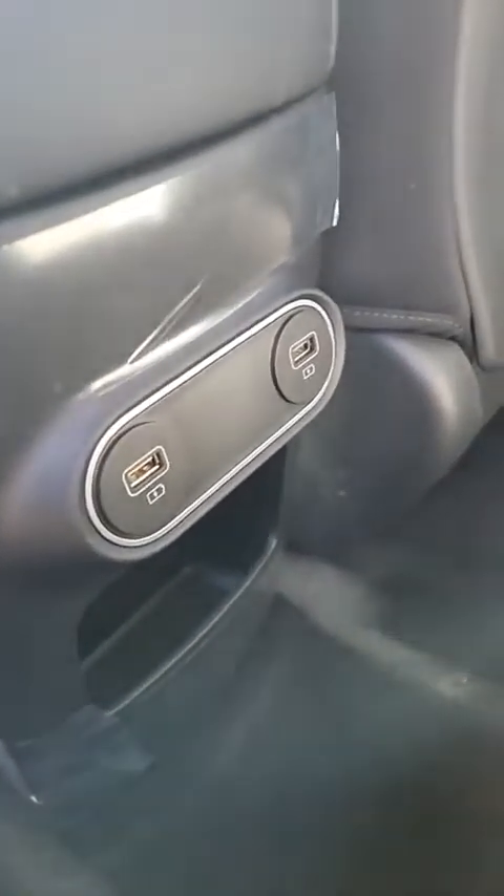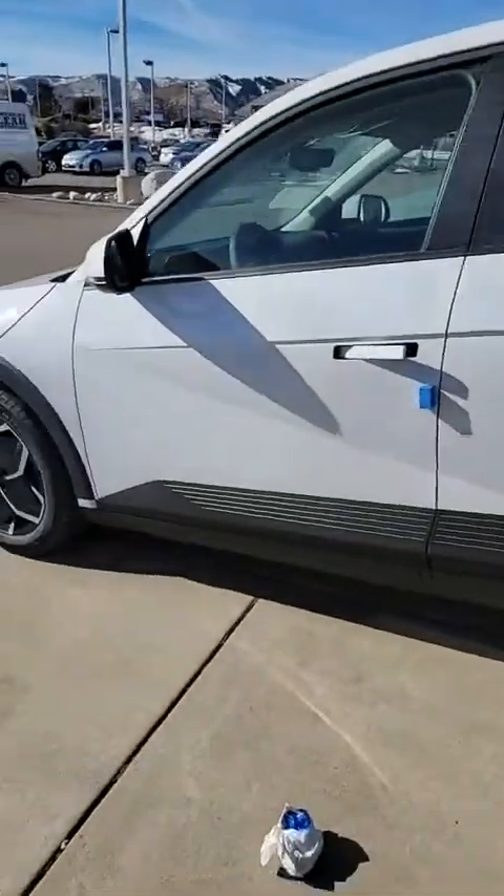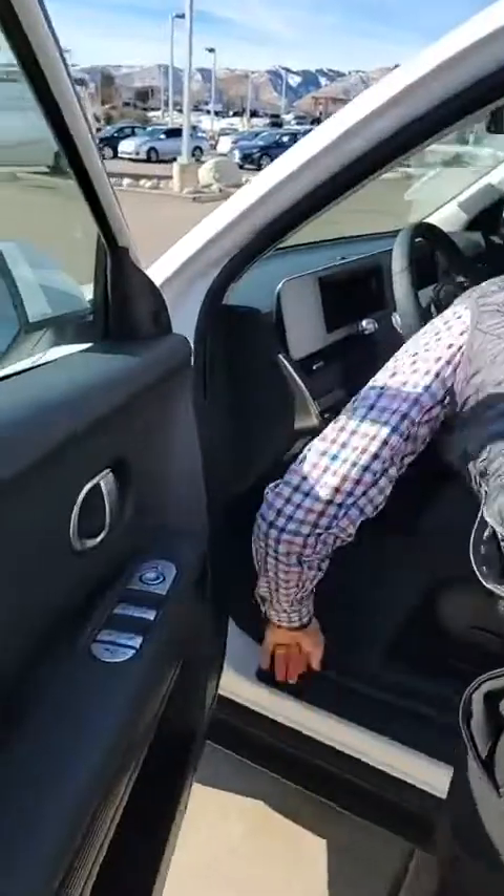Those are USB speed chargers — I think those are fast-charging USB-C ports. We will clean this up, don't worry. I want to see the front real quick because I just don't even know what it looks like, and then we'll finish inside.